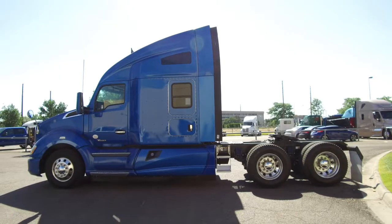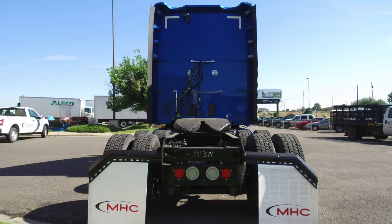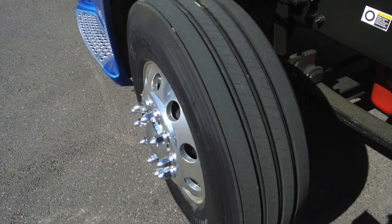This is a 400 horsepower, 13 speed, 76 inch double bunk. The bright blue paint job only adds to this truck's beauty — it's awesome. It sits at 436,000 on the miles. Your drive tires are real nice: 22.5 low pros on the front and rear with all aluminum wheels.